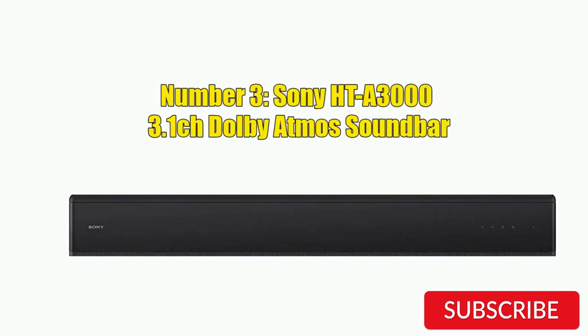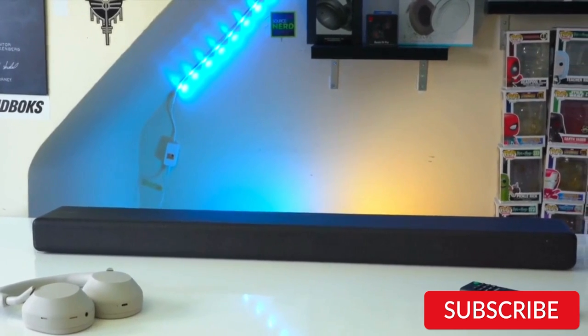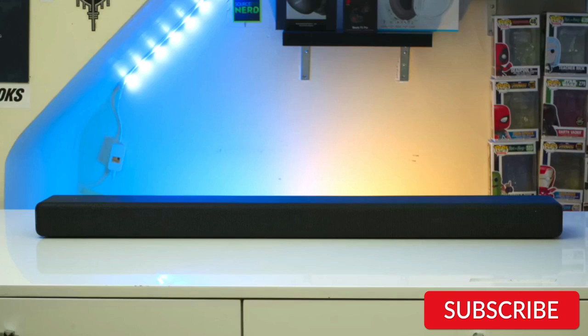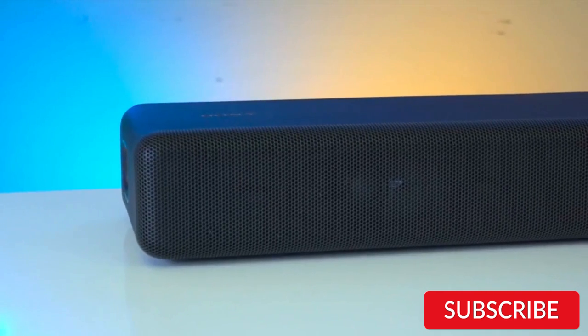Number 3: Sony HT-A3000 3.1 Channel Dolby Atmos Soundbar. The Sony HT-A3000 is a 3.1-channel soundbar that delivers impressive audio quality with Dolby Atmos and DTS:X support. It features a sleek and modern design that looks great in any home theater setup. The soundbar has three front speakers, a wireless subwoofer, and a built-in center speaker, all of which deliver powerful and dynamic sound with clear dialogue and well-balanced space. The soundbar also includes Sony's advanced audio processing technology, which enhances sound quality and creates a more immersive listening experience.